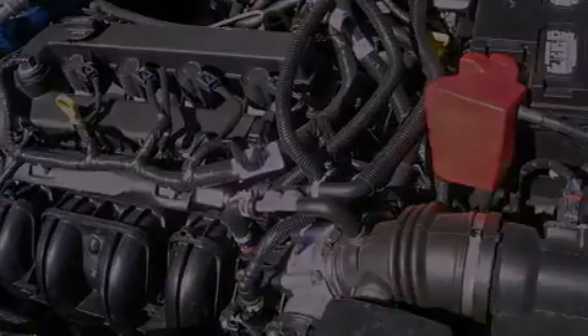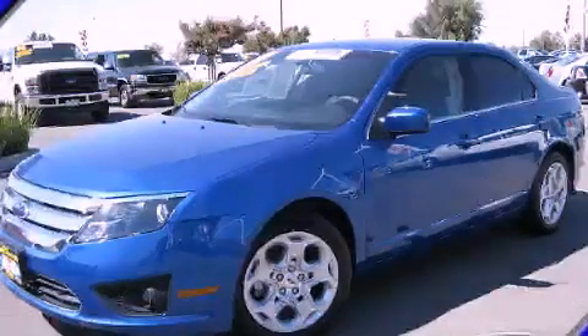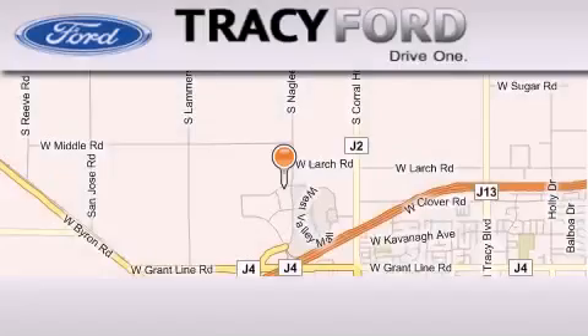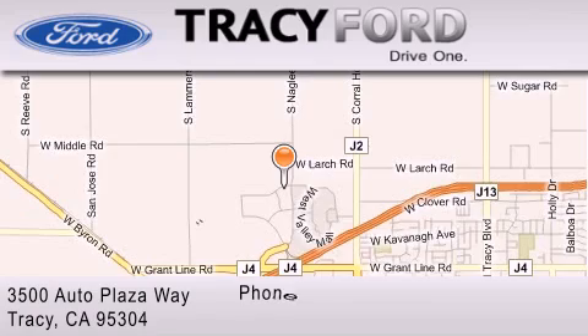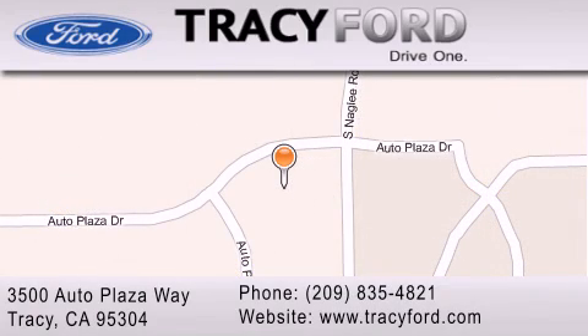Contact us today and schedule your opportunity to see this vehicle in person. Tracy Ford is located at 3500 Auto Plaza Way in Tracy. Our goal is to exceed all of your expectations to ensure that you'll return for future visits.